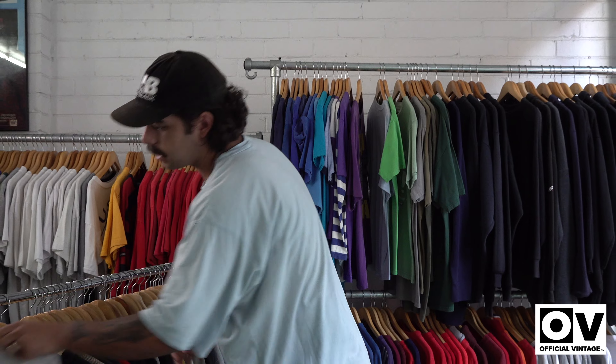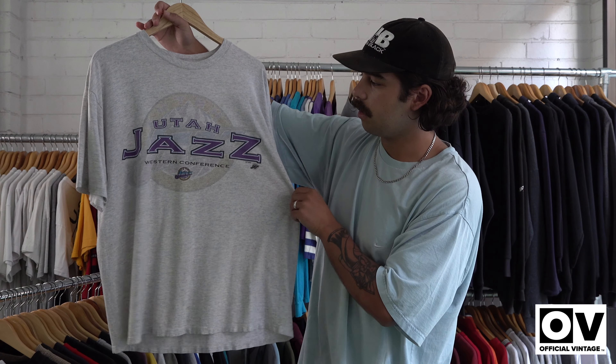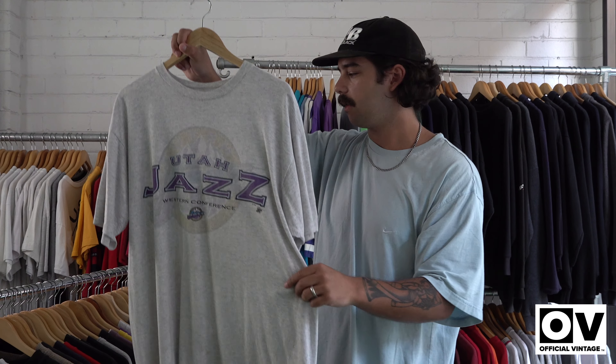Last but not least for the preview — we've got another little basketball one, the Utah Jazz, boxy fit. So all these items are going to be dropping tonight at 7pm. We just went through it sort of briefly and quick to show you what's going up tonight. Make sure you like and subscribe to this channel — these are all dropping at 7 o'clock tonight, make sure you don't miss out, it's going to be a sell out. See you then.